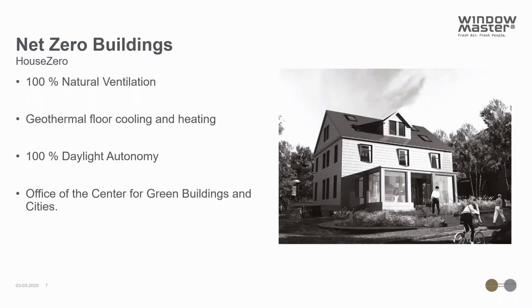A great example of this is House Zero, a building located on the Harvard campus in Boston. It is both a research facility and an office for the Center for Green Buildings and Cities. House Zero utilizes 100% natural ventilation combined with radiant heating and cooling based on a geothermal system. It also has 100% daylight autonomy during daylight hours. If you want to hear more about this project, you are welcome to contact us after the webinar.